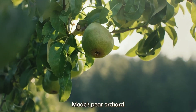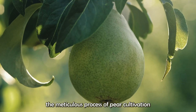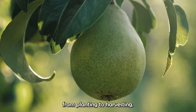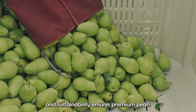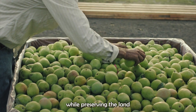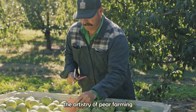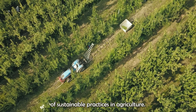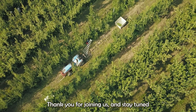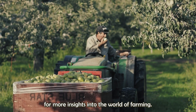Explore Rivermaid's pear orchard and witness the meticulous process of pear cultivation, from planting to harvesting. Their commitment to quality and sustainability ensures premium pears while preserving the land for future generations. This journey highlights the artistry of pear farming and the vital role of sustainable practices in agriculture. Thank you for joining us, and stay tuned for more insights into the world of farming.